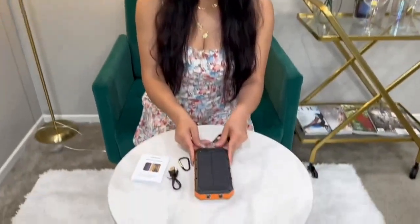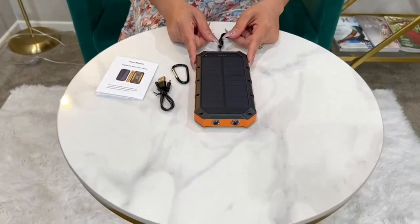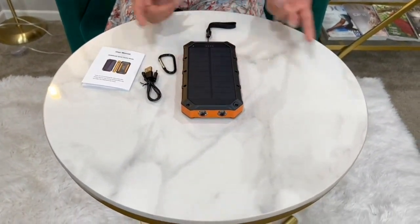One of the standout features of this power bank is its massive capacity of 42,800 mAh. With this large capacity, I am able to charge my phone multiple times before needing to recharge the power bank itself. This is incredibly convenient, especially when I am on a long camping trip or a long flight.